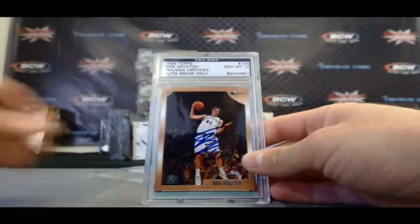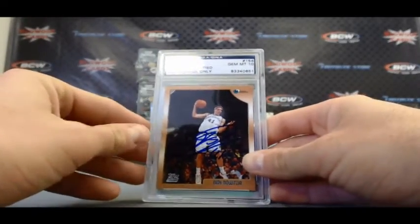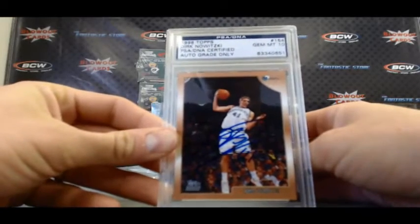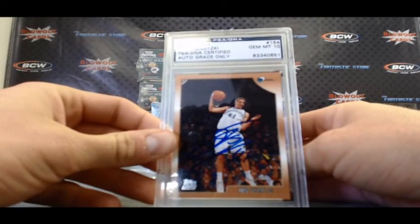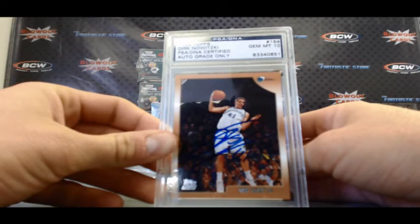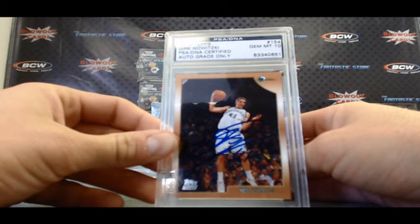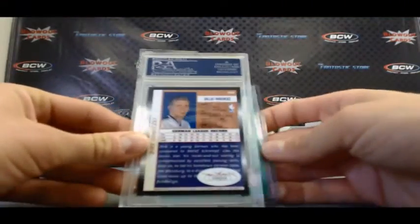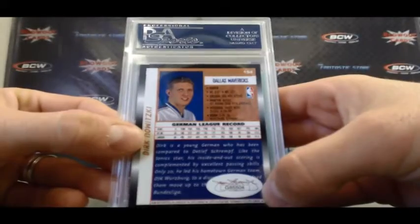This is pretty cool. 1998 Topps Dirk Nowitzki Autograph Rookie Card, PSA DNA Cert, Gem Mint 10. And that's got the JSA sticker on the back.